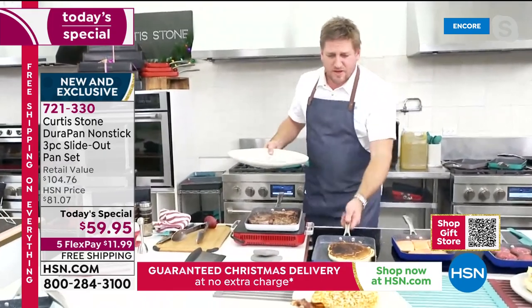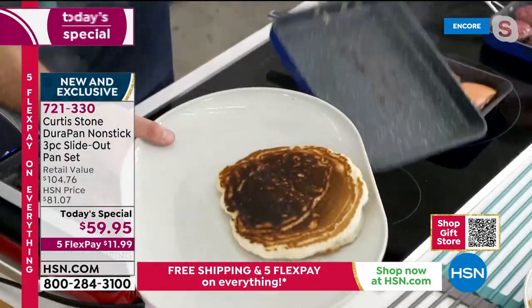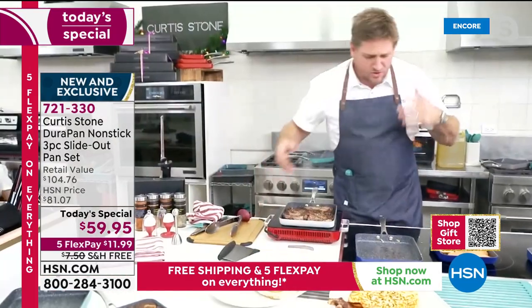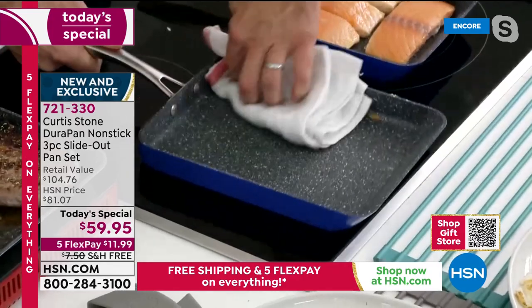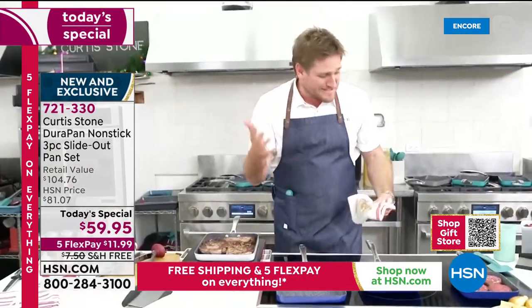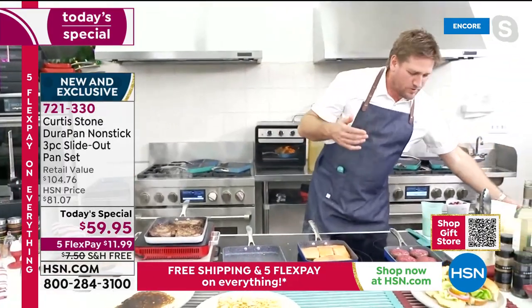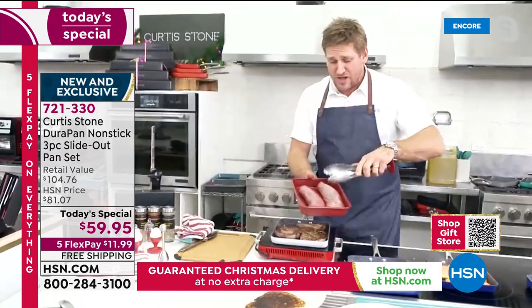Imagine being able to do a pancake that big and then just slide it straight out onto the table. Cleanup with all DuraPans is just a quick wipe and it's spotless in seconds. Moving on to the holiday roast — pork tenderloins — no oil or butter required.